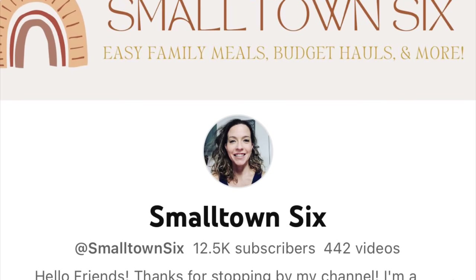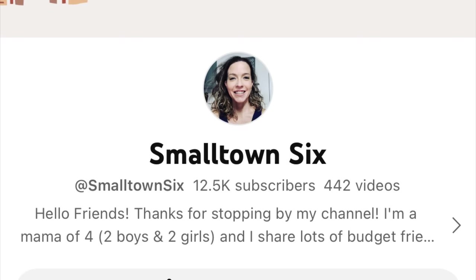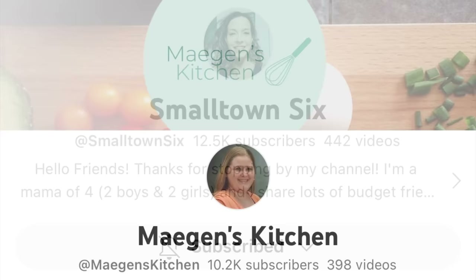Hi, I'm Megan and welcome to my kitchen. Today's video is a collaboration with Tiffany at Small Town 6. I will have her channel linked in my description box below, so as soon as you're done watching my video make sure you head on over to her channel, show her some love, and let her know that I sent you. She's a wife and a mama and she does what's for dinner videos, hauls, all kinds of good content.